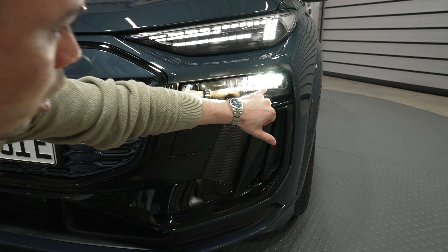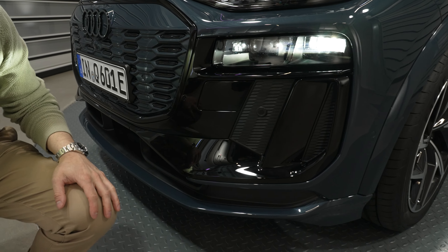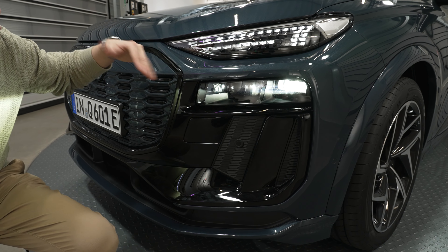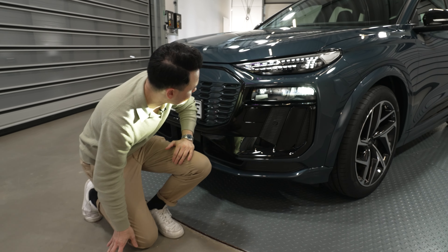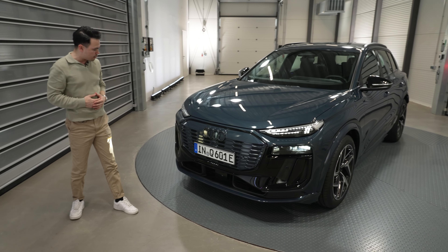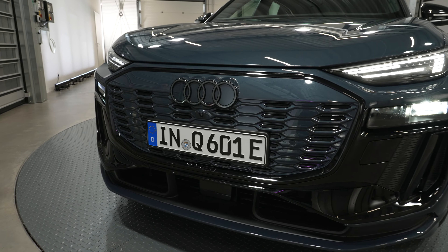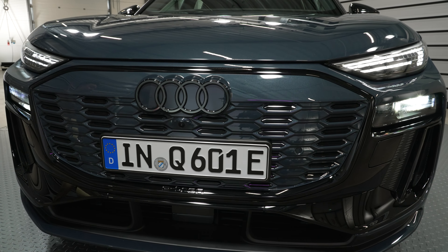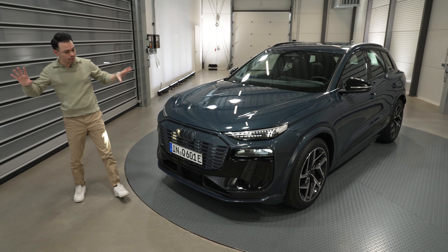Looking at these lines — very reminiscent of the Audi e-tron GT — and if we rotate the car a little bit to look at the rear end, there's a really cool line that flows into the rear lights, which is also very much Audi e-tron GT. The rear lights have three separate OLED sections with 60 OLED segments that can change.